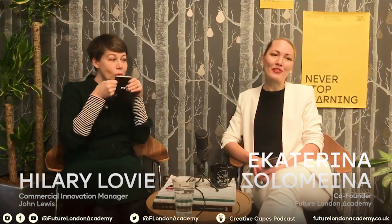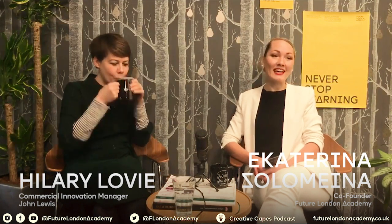Hello everyone, thanks a lot for joining us today. We are here with Hillary Lovie, the Commercial Innovation Manager at John Lewis & Partners. I'm Ekaterina from the Future London Academy and today we are going to discuss innovation processes, methodologies, and what happens inside John Lewis & Partners.